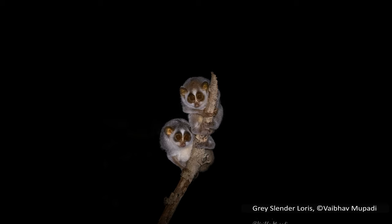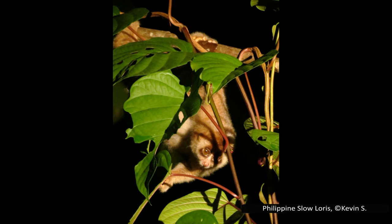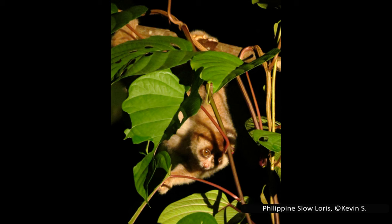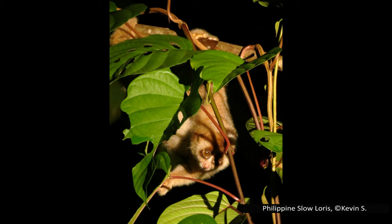It used to be believed that all lorises move very slowly with a methodical method of climbing. While this does appear to be true for some species, more recently others have been observed moving much more quickly than previously thought. However, all species will freeze when they spot a predator — a method of defense only effective because they are concealed by the dense forests in which they live.